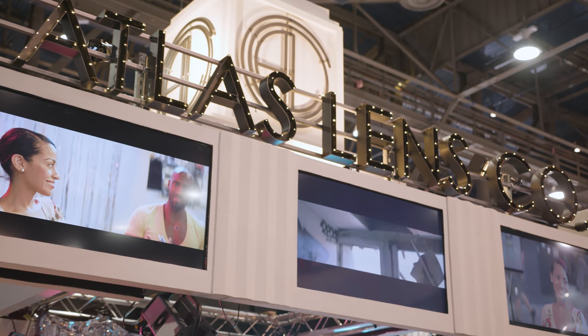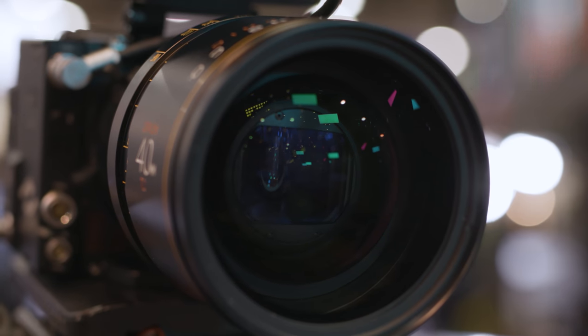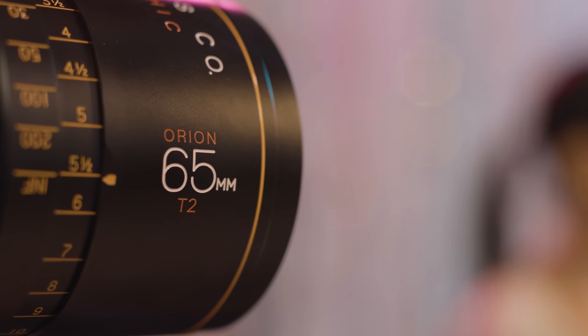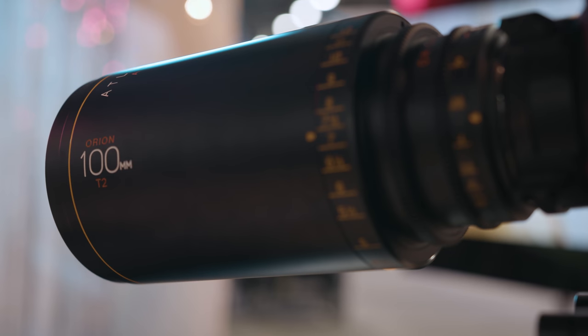Hey, Jake from CVP. I'm here at the Atlas Lens Co booth looking at and talking about their new anamorphic lenses. They released three focal lengths last year — the 40, the 65, and the 100mm — and they just announced a 32, 50, and 80, which people are really excited about. A 32mm 2x anamorphic is very exciting.